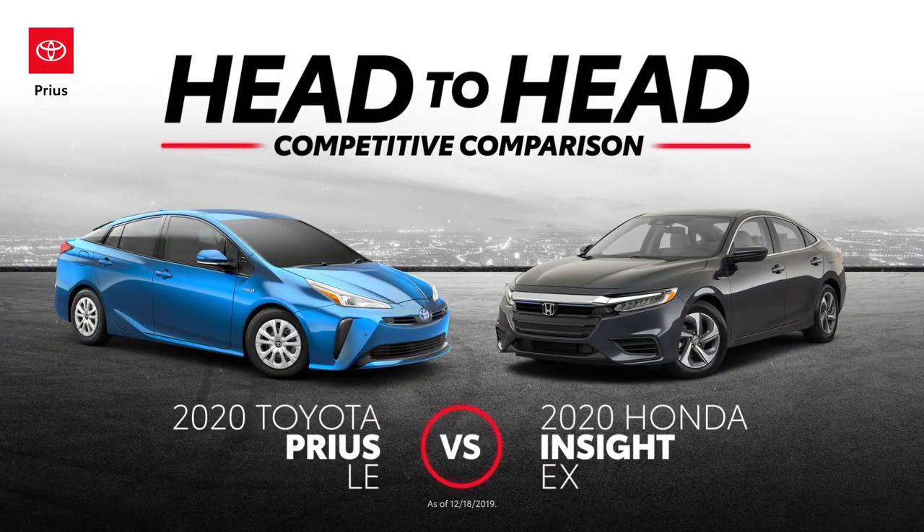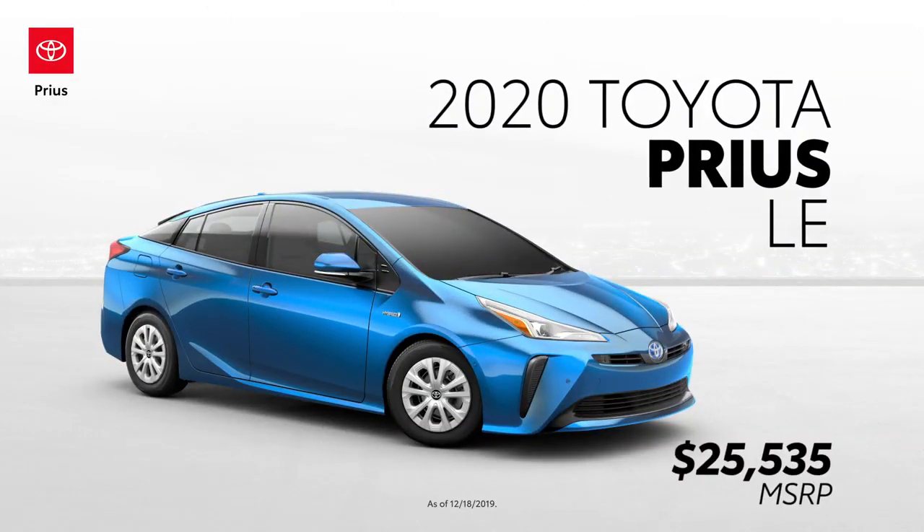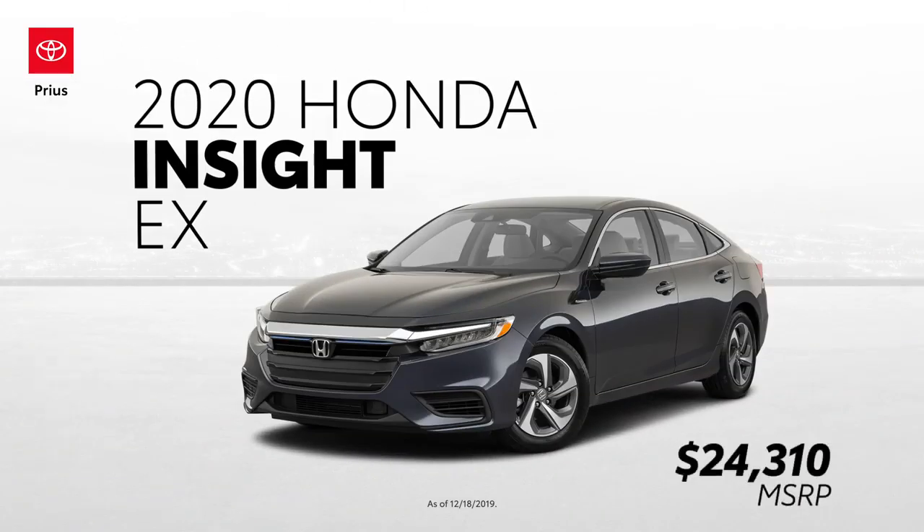This head-to-head video will showcase five key advantages the Toyota Prius LE has over the Honda Insight EX.